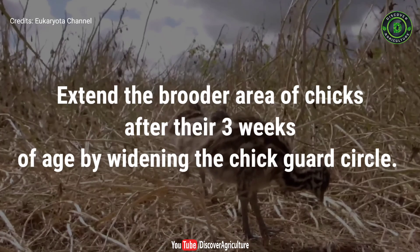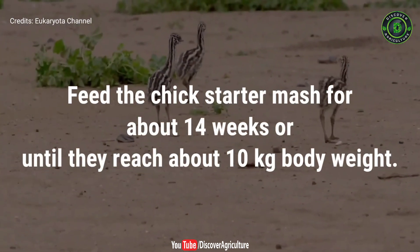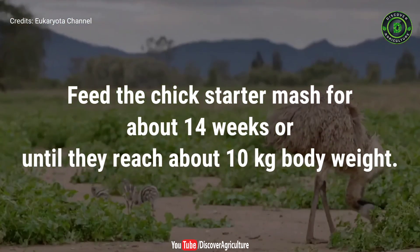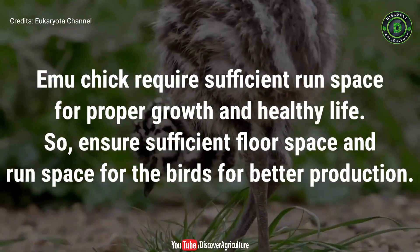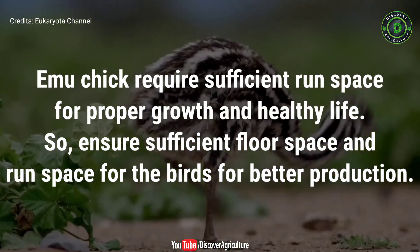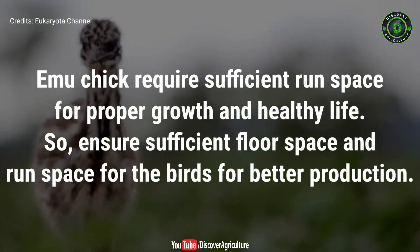Extend the brooder area of chicks after their 3 weeks of age by widening the chick guard circle. Feed the chick starter mash for about 14 weeks or until they reach about 10 kilograms body weight. Emu chicks require sufficient run space for proper growth and healthy life, so ensure sufficient floor space and run space for the birds for better production.